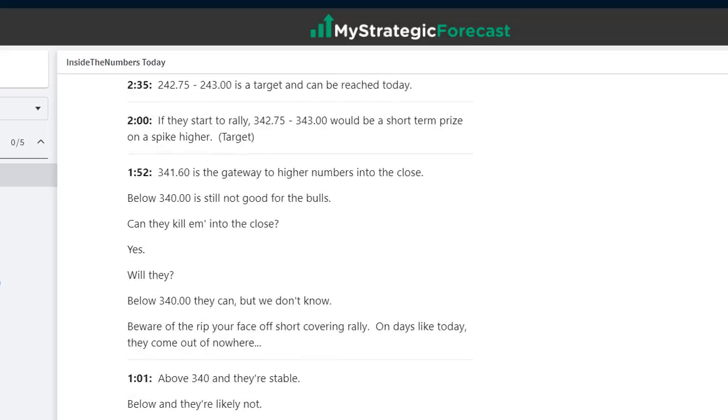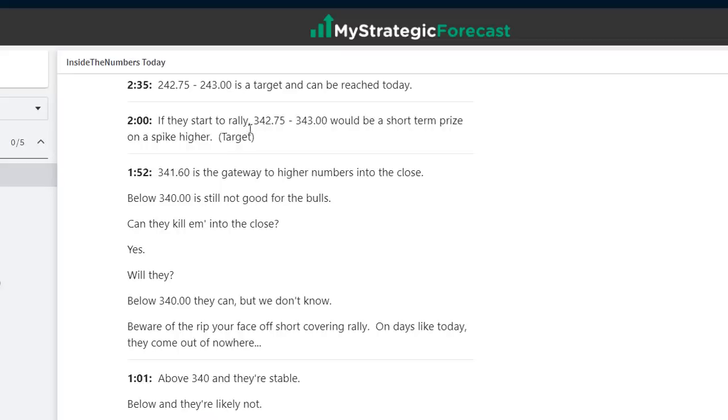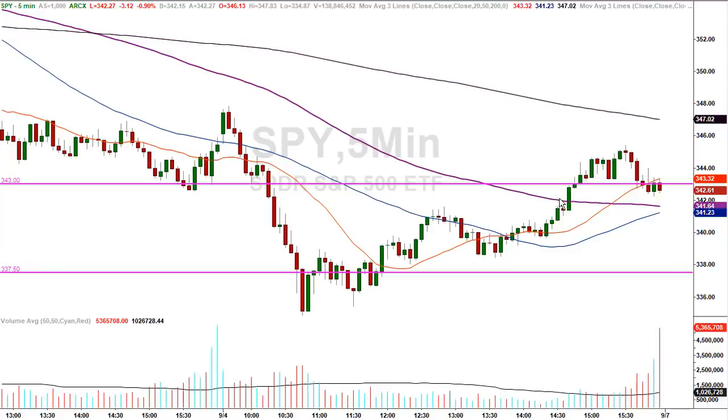As the market starts pushing higher, you start putting resistance numbers on the board. 341.60 is the gateway to higher numbers into the close. Back to the five-minute chart — as soon as they got above 341.60, they took off. Two o'clock: if they start to rally, 342.75 to 343 would be a short-term prize on a spike higher target. There's your 343 — that was a target. Look where they closed the day: 342.75 to 343, and they closed at 342.61.